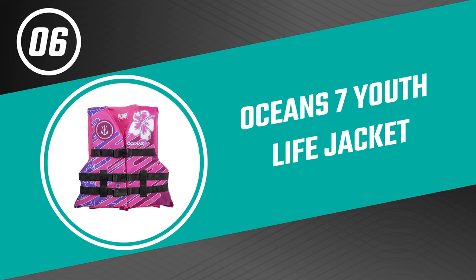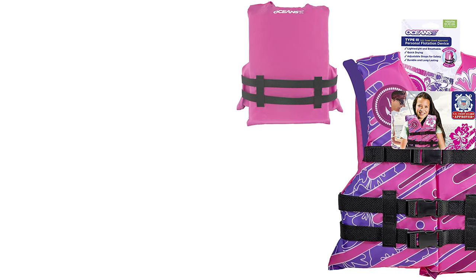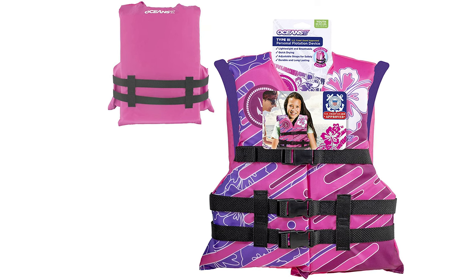Let's start with the best budget option that will not skimp on any desired features. Number six: Ocean Seven Youth Life Jacket. If you are looking for the best life jacket, look no further than the Ocean Seven Youth Life Jacket — it is one of the best on the market.